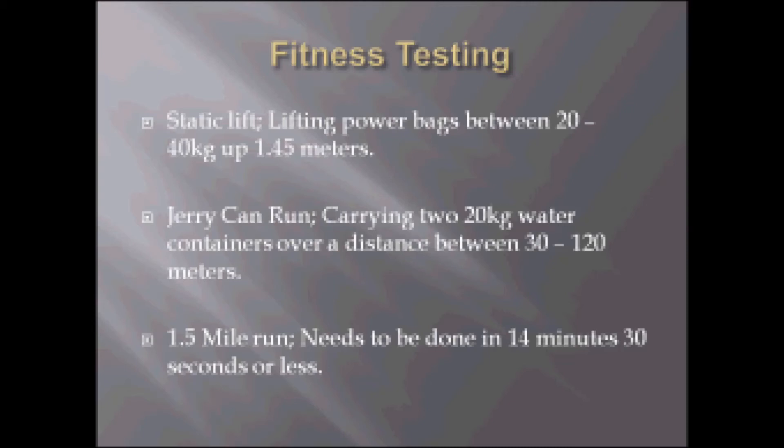This slide is on the British Army's fitness testing. The British Army will make you do a static lift, which is lifting power bags between 20 and 40 kilograms up to a height of 1.45 metres. The Jerry Can run, which is carrying two 20 kilogram water containers over a distance between 30 and 120 metres. And the 1.5 mile run, which needs to be done in 14 minutes 30 seconds or less.